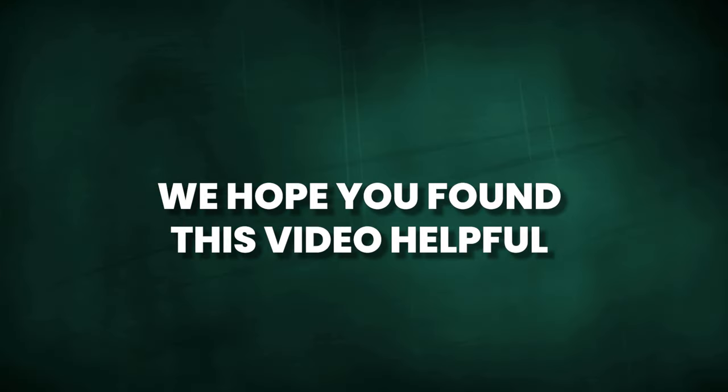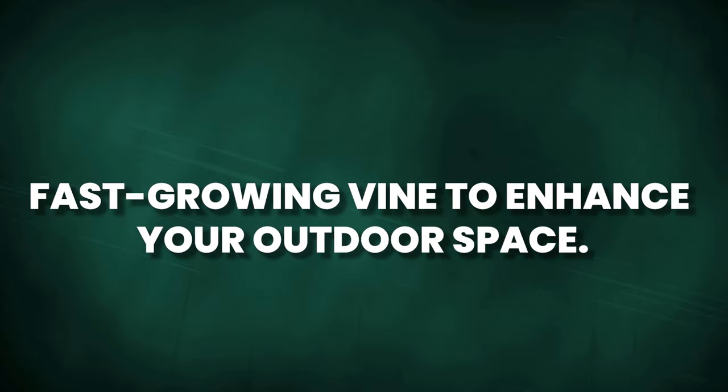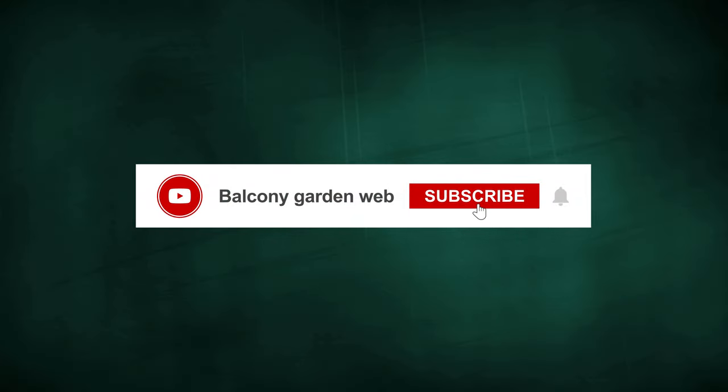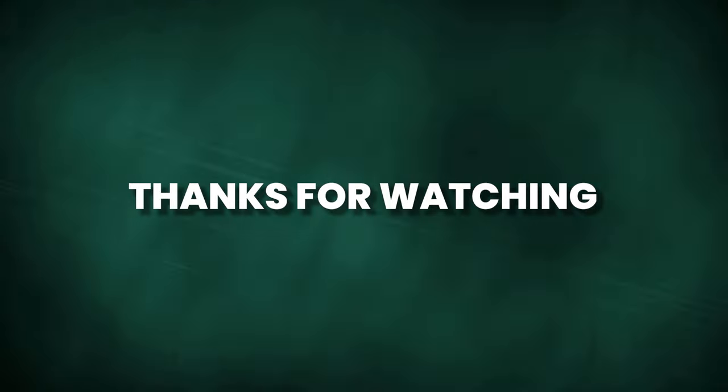We hope you found this video helpful and gained inspiration for choosing the perfect fast-growing vine to enhance your outdoor space. Remember to like and subscribe for more gardening tips and inspiration. Thank you for watching and we'll see you in the next video.